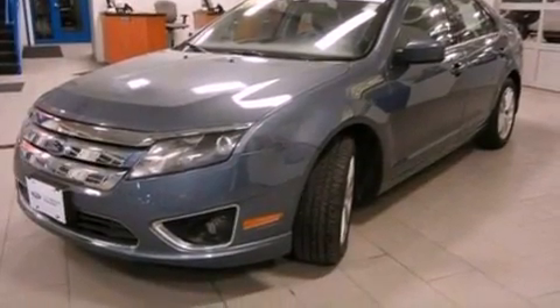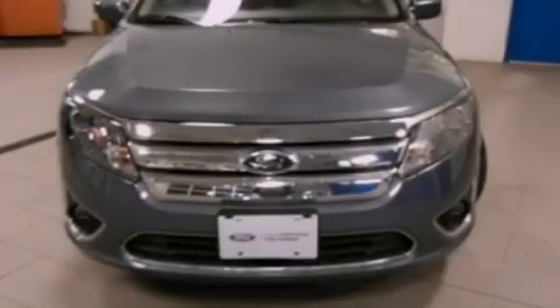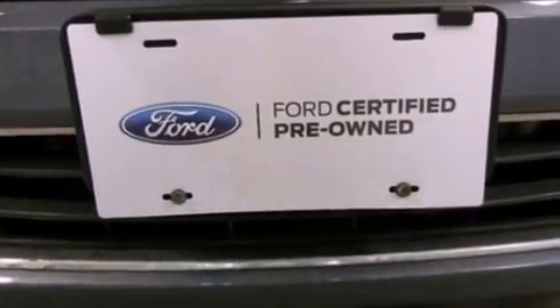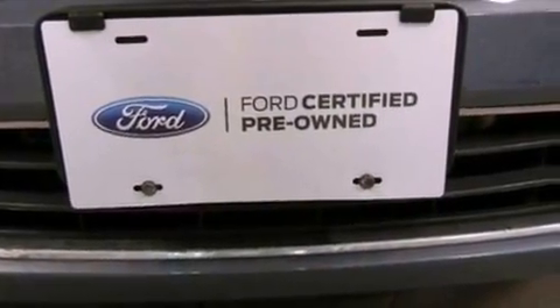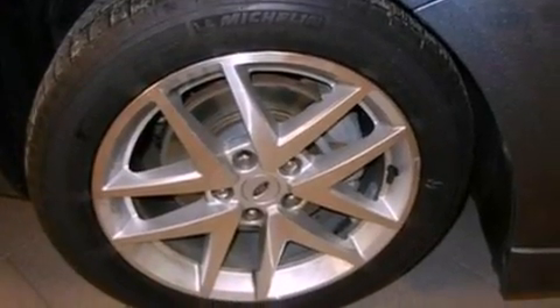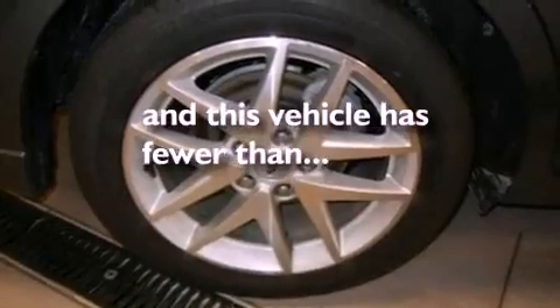The following features are also included: air conditioning with automatic climate control, cruise control, heated side view mirrors, a six-speaker audio system, leather seats, a security system, front fog lights, dusk-sensing headlights, front and rear reading lights, and this vehicle has fewer than 19,000 miles on the odometer.